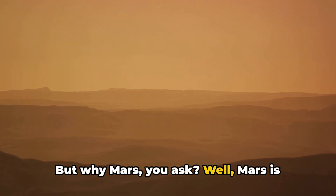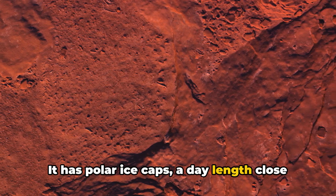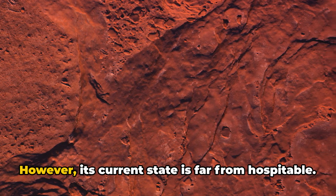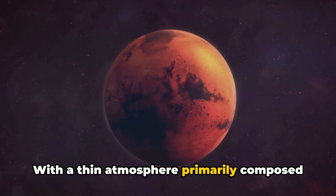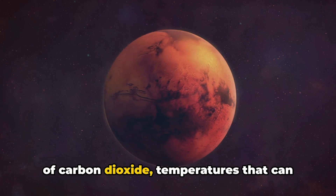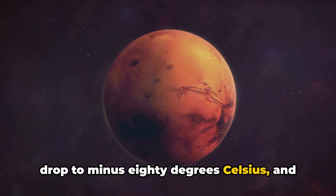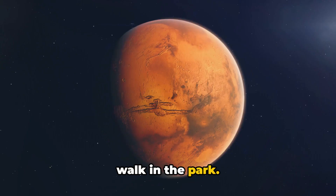But why Mars? Well, Mars is similar to Earth in many ways. It has polar ice caps, a day length close to our own, and evidence of flowing water in the past. However, its current state is far from hospitable. With a thin atmosphere primarily composed of carbon dioxide, temperatures that can drop to minus 80 degrees Celsius, and a gravity only about 38 percent that of Earth, living there would be no walk in the park.